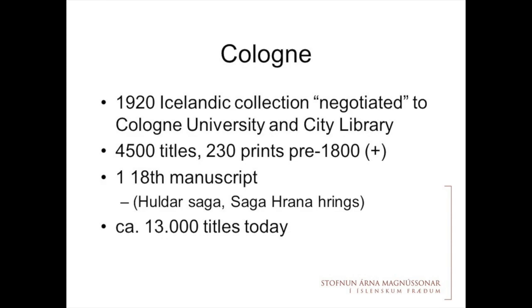The collection numbers 4,500 Icelandic titles, among them 330 prints from before 1800, plus printed editions of old Icelandic texts that were not printed in Iceland but in Sweden or Denmark. There is only one manuscript, from the 18th century. Today it is still a living collection with 13,000 titles kept there.